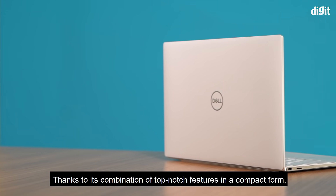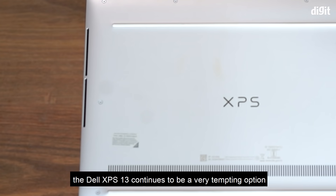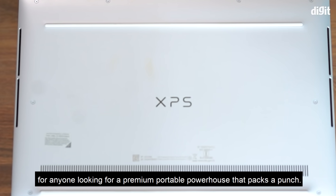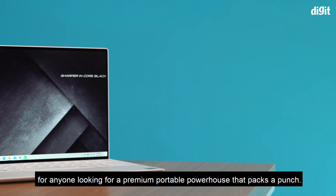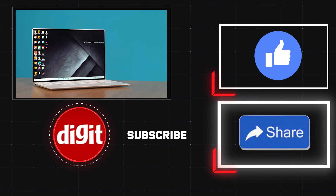Thanks to the combination of top-notch features in a compact form, the Dell XPS 13 continues to be a very tempting option for anyone looking for a premium portable powerhouse that packs a punch. Click the link in the description to get your hands on the Dell XPS 13.